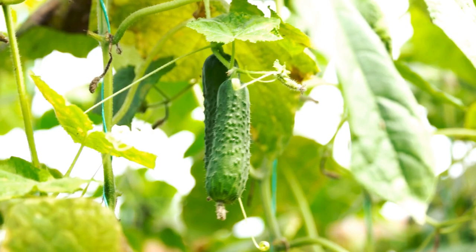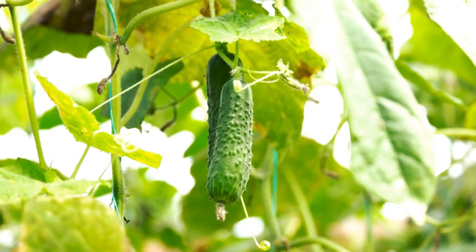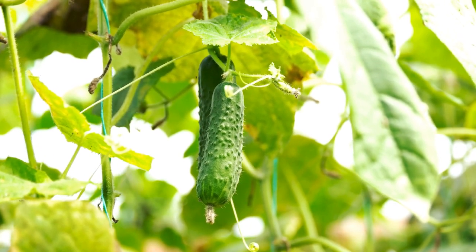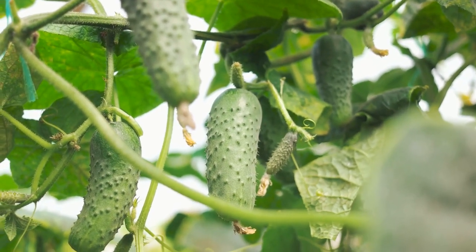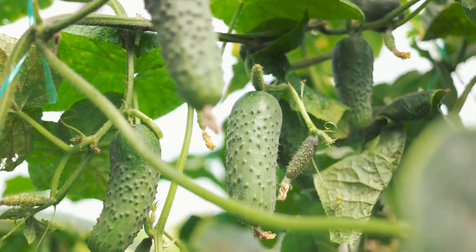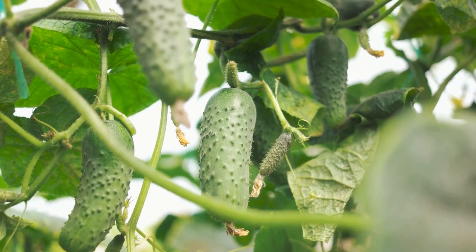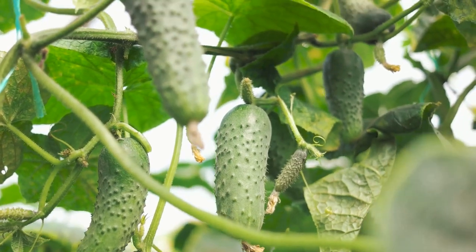But it isn't just about the sun — the soil plays a pivotal role too. A well-fertilized soil rich in organic matter creates a nourishing environment for our cucumber plants. This is because cucumbers are heavy feeders and require nutrient-rich soil to flourish. Good drainage is also essential as waterlogged soil can lead to root rot and other problems. Now, let's talk about seeds — direct seeding is the way to go for most regions.